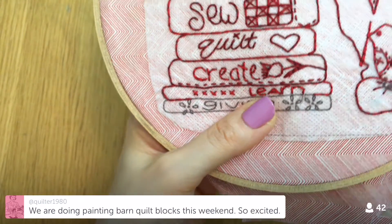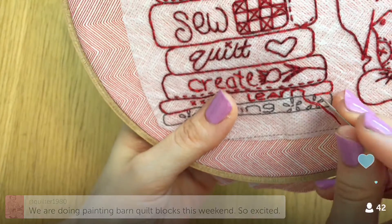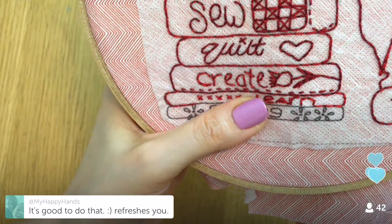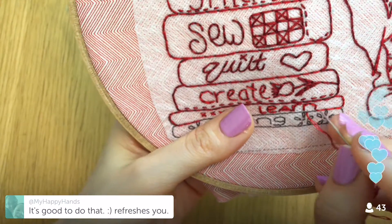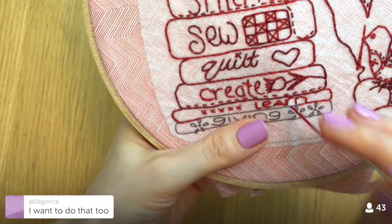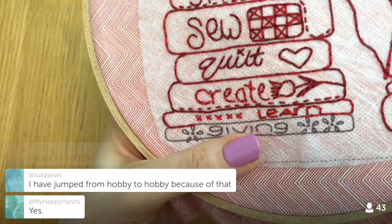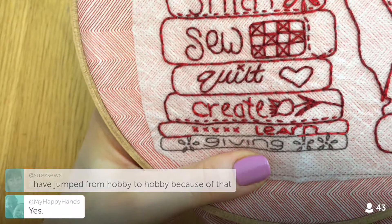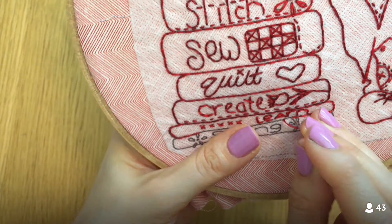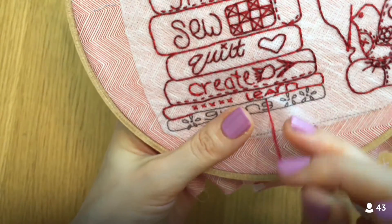Someone mentioned they're painting a barn quilt — so cool! I'd love to do one of those sometime. A lot of times taking a class helps me figure out what product I want to do next. I've jumped from hobby to hobby and I've just decided to embrace that. I started this Periscope doing all sorts of crafts — sewing, mending, embroidery — and I like that variety.